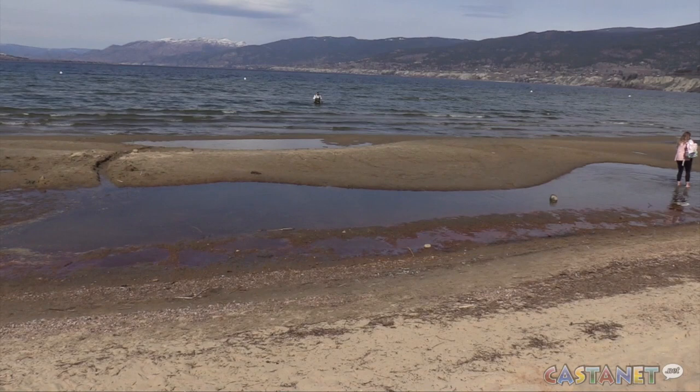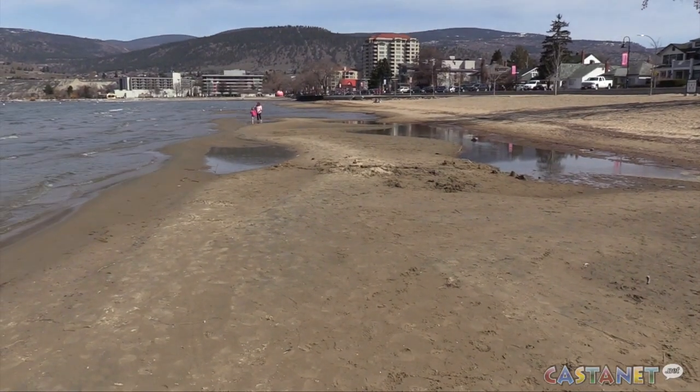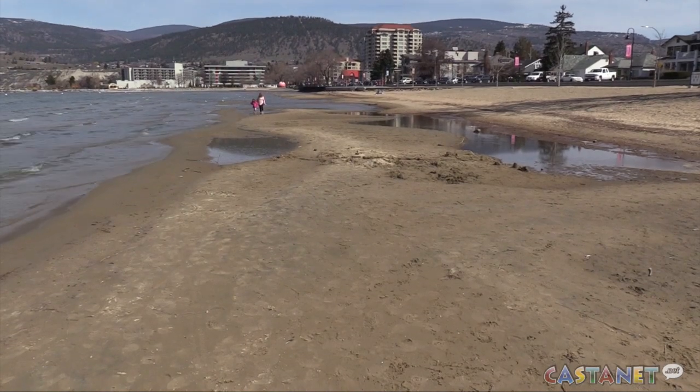We've been coming down half a centimeter per day, so about 15 centimeters a month — really about a foot in the last two months. What you're seeing on Okanagan Lake is we're starting to see a lot of sandbars develop, and that's because of that drawdown.